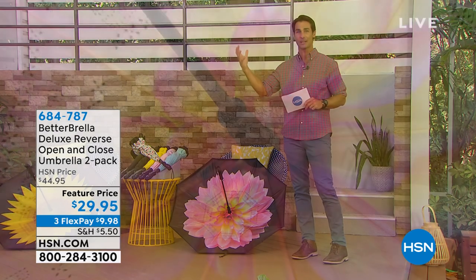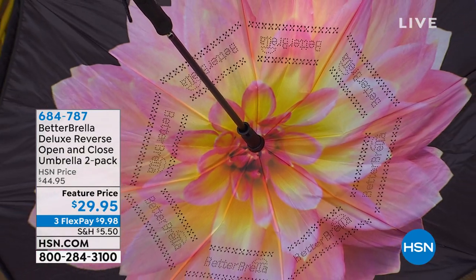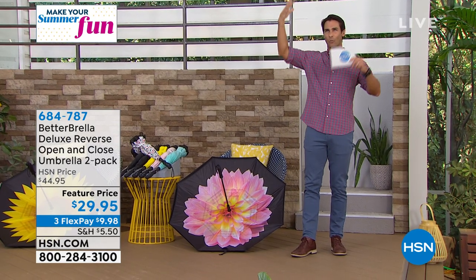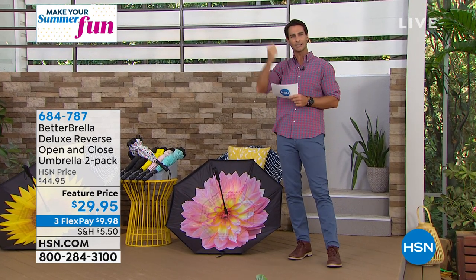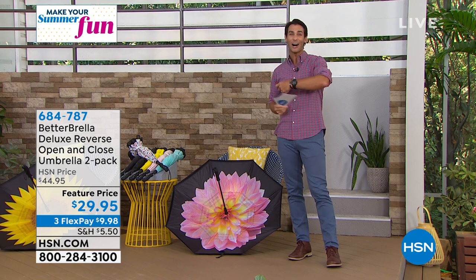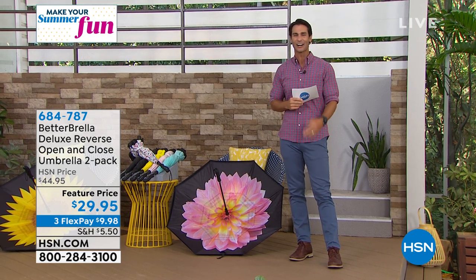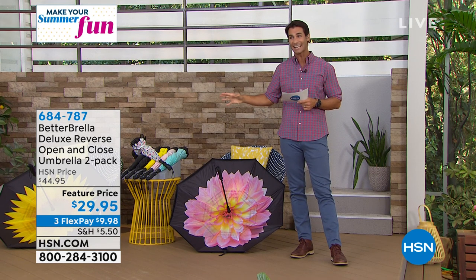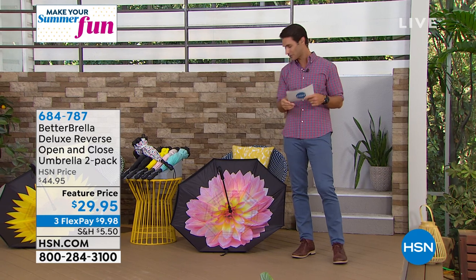What happens with those umbrellas? Here during the summer in Florida, it rains every day around four o'clock. The issue with older umbrellas is that the water is on the outside, and when you go to close it all the water is now on you, or in your car. This is genius — it's the reversible close and open, a really easy one-handed open. You just press the button and it opens. You're getting two. The colors and designs are beautiful.